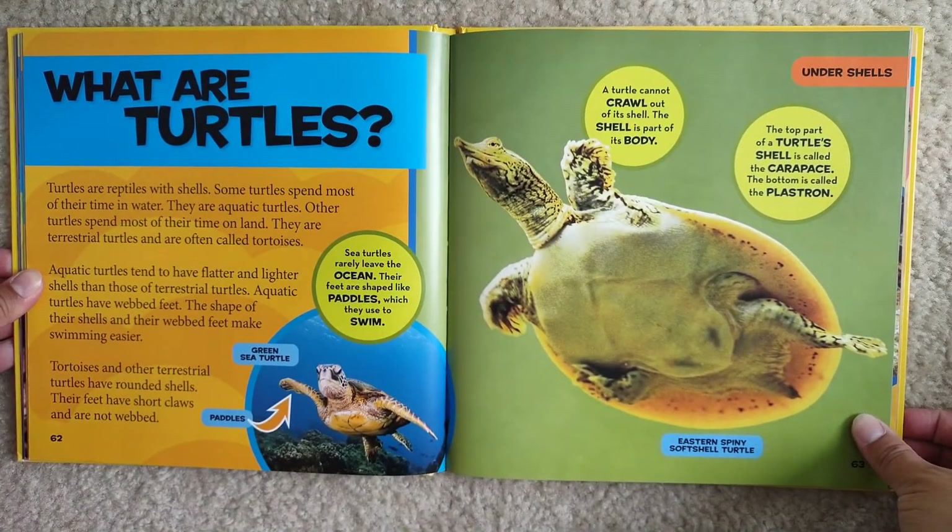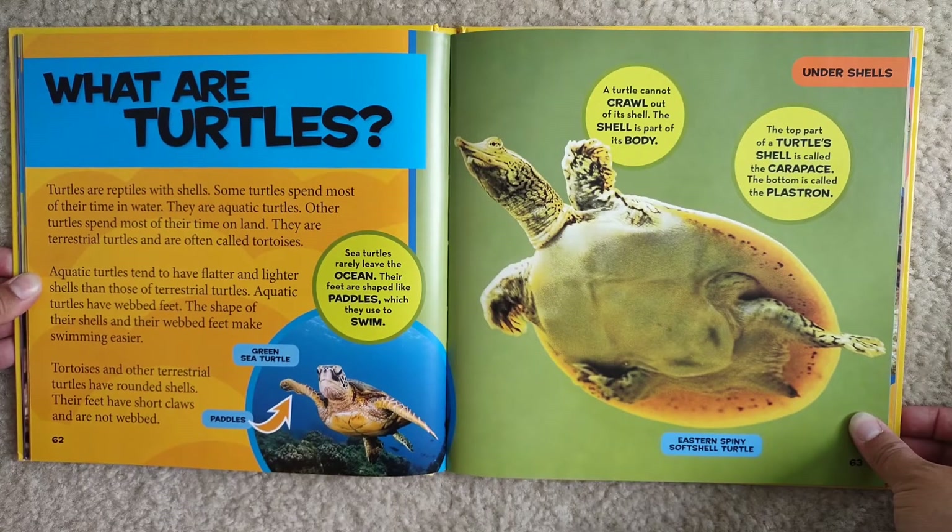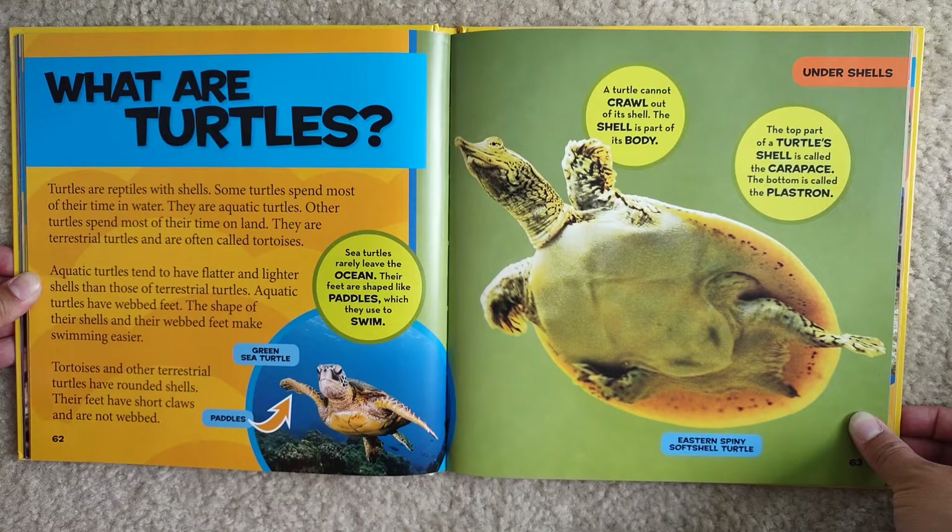What are turtles? Turtles are reptiles with shells. Some turtles spend most of their time in water — they are aquatic turtles. Other turtles spend most of their time on land. Aquatic turtles tend to have flatter and lighter shells than those of terrestrial turtles. Aquatic turtles have webbed feet, and the shape of their shells and their webbed feet make swimming easier.